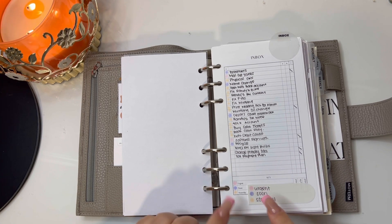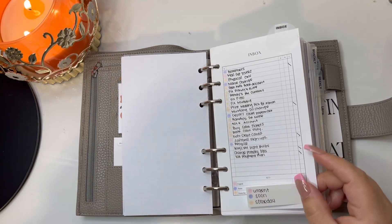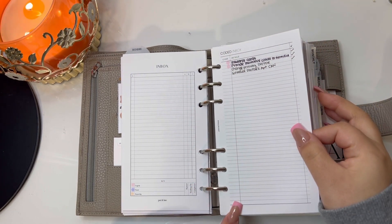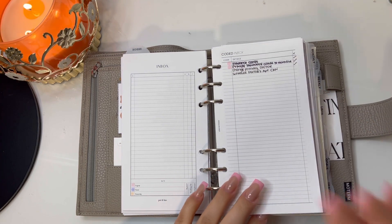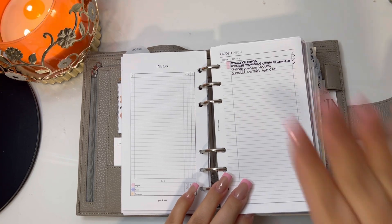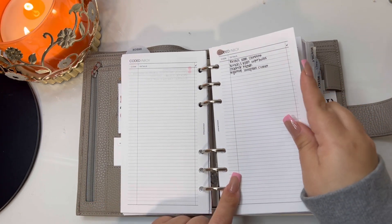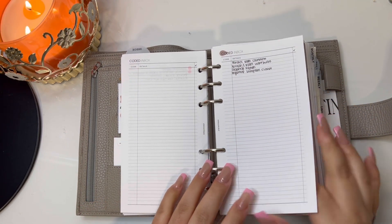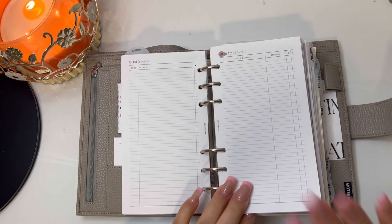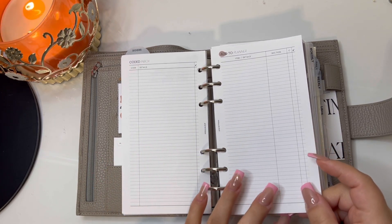My inbox is from Point Hün and I just jot everything down here that I have to do. Then I have a coded inbox from Plan with B — we've changed insurances and honestly it's a pain, there's a lot of things I have to do so I've been jotting them down here. Then I have another coded inbox for stuff to do around the house — just a running list.